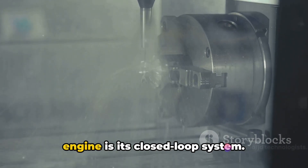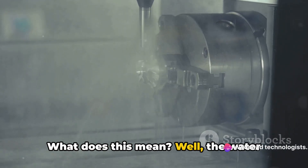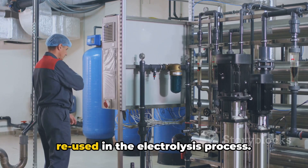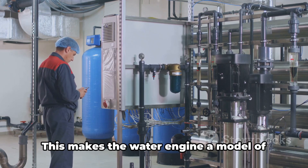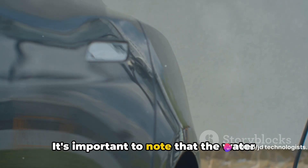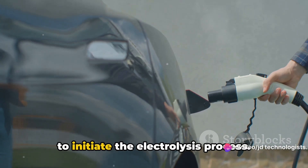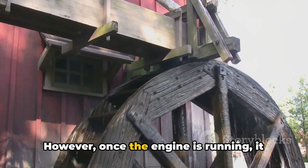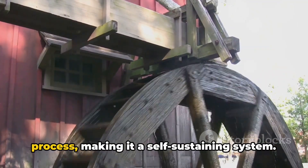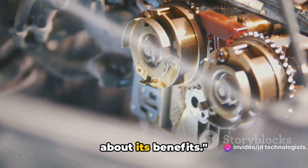One of the key features of the water engine is its closed-loop system. The water that's produced from the combustion of hydrogen is collected, cooled, and then reused in the electrolysis process, making the water engine a model of efficiency and sustainability. It's important to note that the water engine does require some electrical power to initiate the electrolysis process. However, once the engine is running, it produces enough electricity to sustain the process, making it a self-sustaining system. Now that we know how it works, let's talk about its benefits.